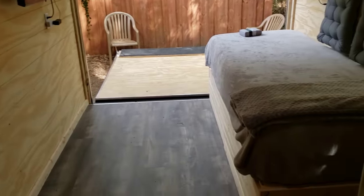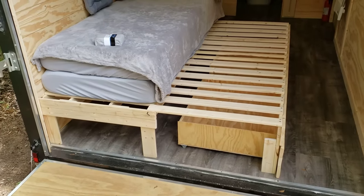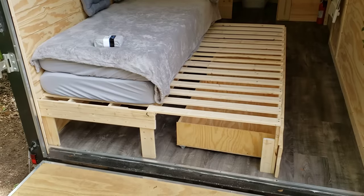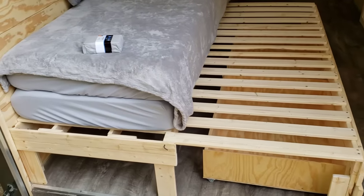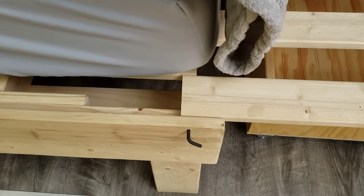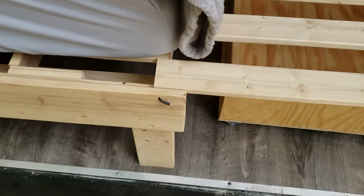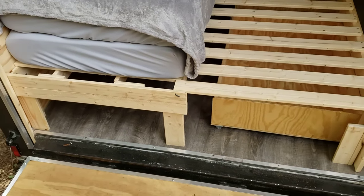Here's the bed all pulled out. It's kind of a finger-joint extension — pretty popular to do. It turns it from a small twin to a queen-size bed. To keep it from moving off the rail, I just drilled a hole and sent an Allen head wrench through there as a pin to lock it into place.